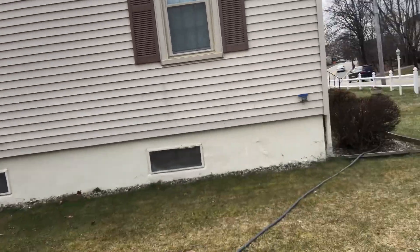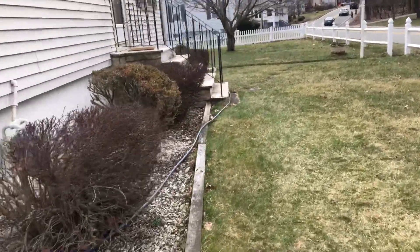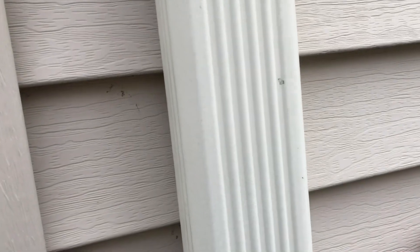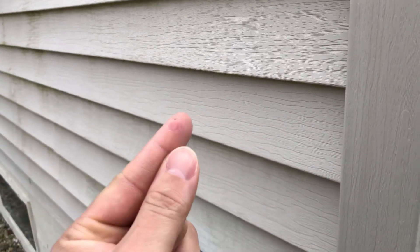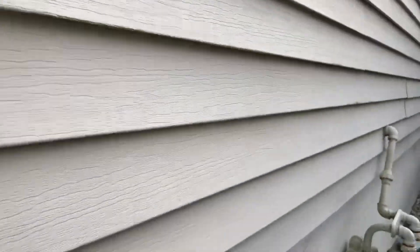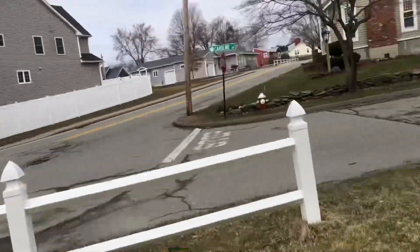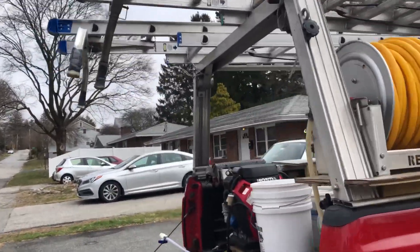This is the second project of the day and the last one. I had another one but it cancelled on me and I had to reschedule it. The siding is very oxidized. I should have put a yard sign here on a busy street, but I don't have any yard signs with me.